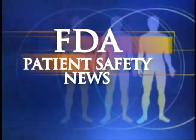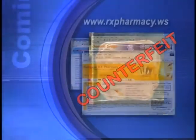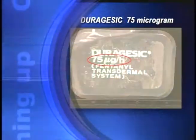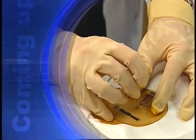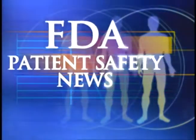This is FDA Patient Safety News. In this edition: a warning about counterfeit contraceptive patches sold over the internet, false positive hepatitis tests for blood donors, a recall of some Duragesic transdermal patches, and potentially fatal errors when refilling implantable infusion pumps. These stories and more on this edition of FDA Patient Safety News.